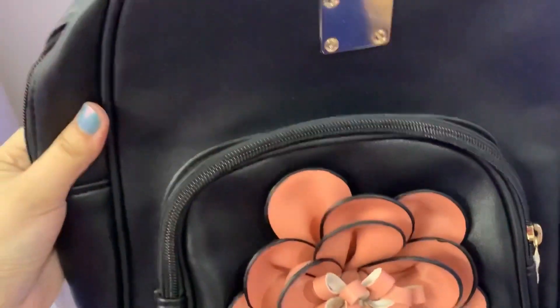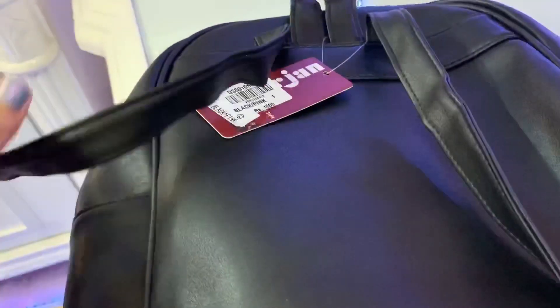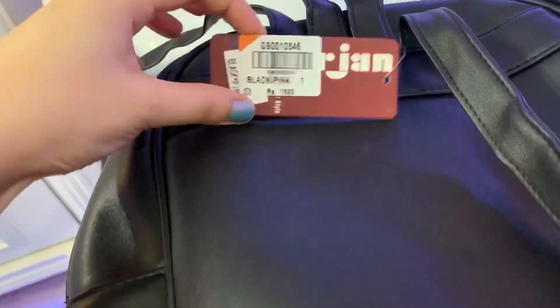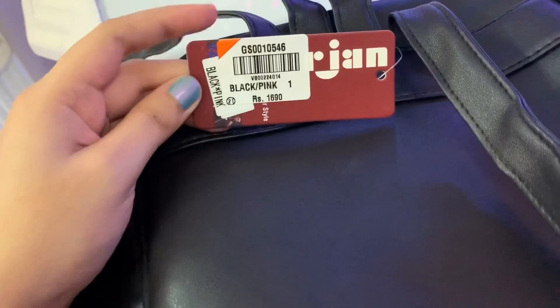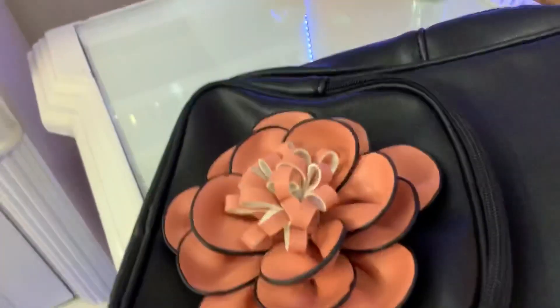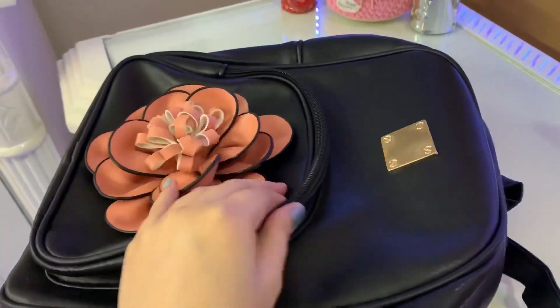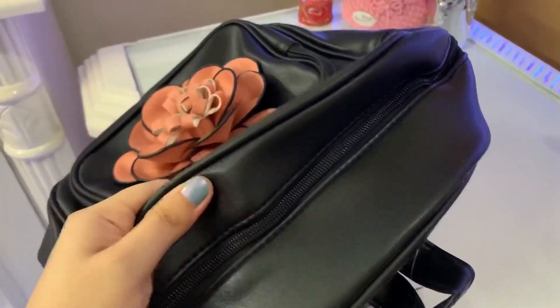I have a small, cute bag and I bought this from Bojan. You can take this bag on a picnic or tour because it is very good, the finishing is also very good, and its price is $16.90.